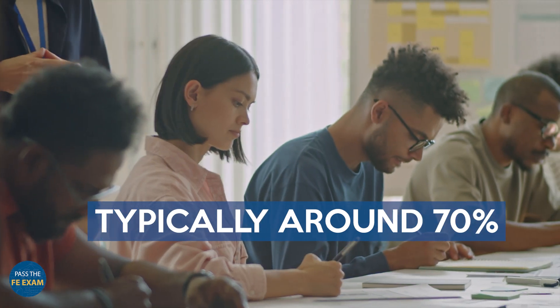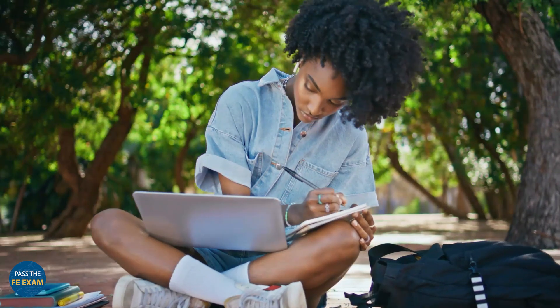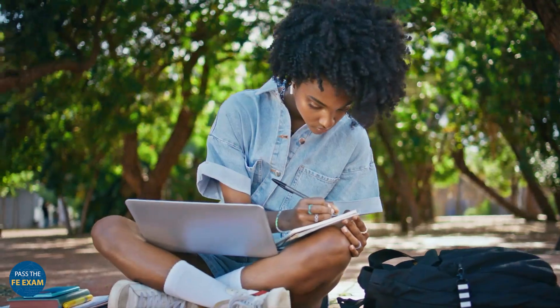Number six: the passing score. Aiming for the passing score, typically around 70%, requires an understanding that this figure is subject to change. The focus should be on comprehensive preparation rather than on the fluctuating passing score. In other words, focus on preparing and doing lots of practice problems, not trying to hit a 70.